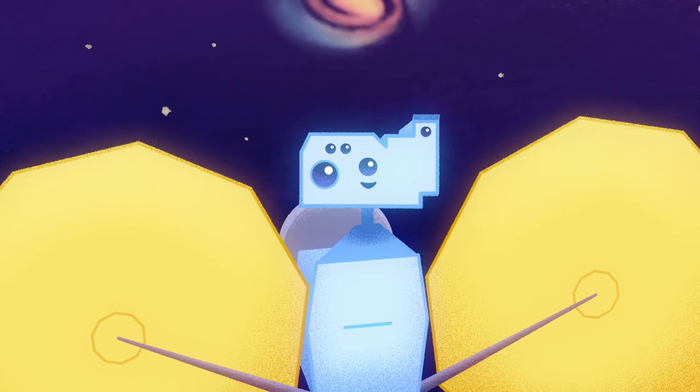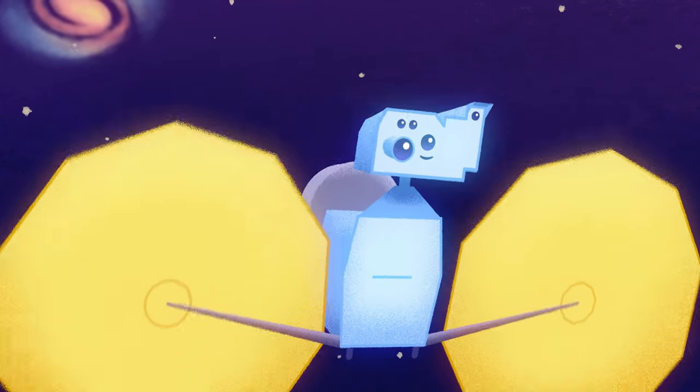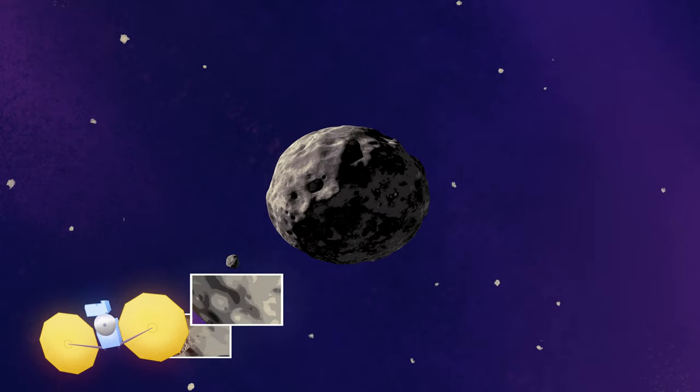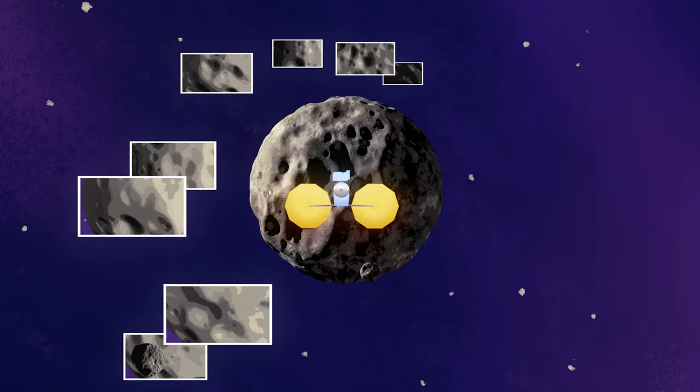Once Lucy starts approaching one of its asteroid targets, the navigation team utilizes the instruments and cameras on board to take pictures of the asteroid and background stars, and that helps us hone in on targeting this close flyby.